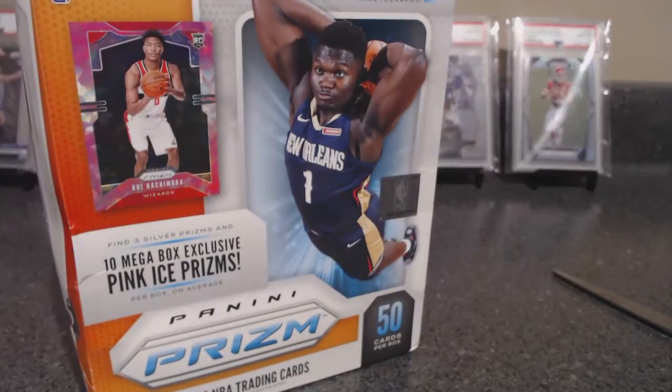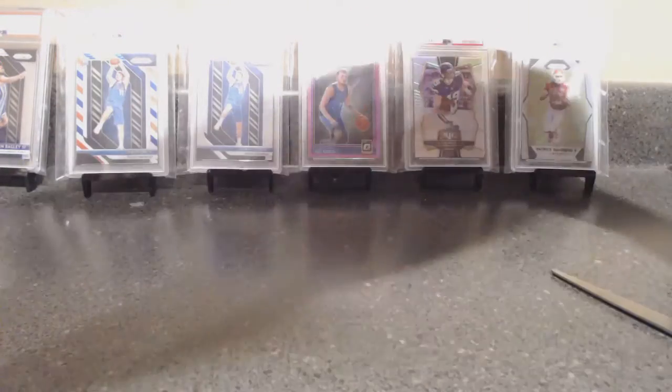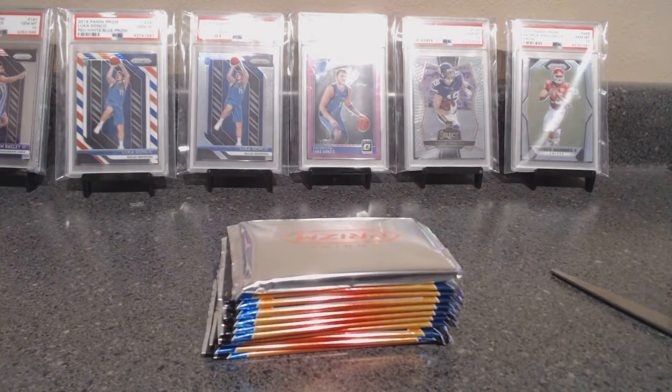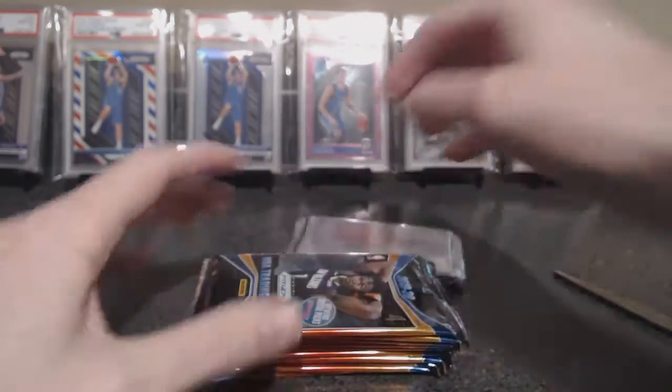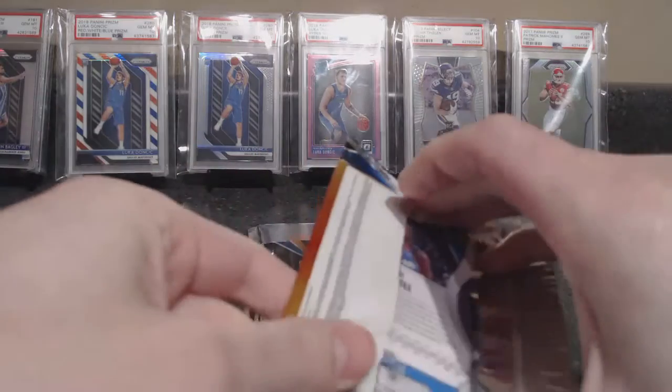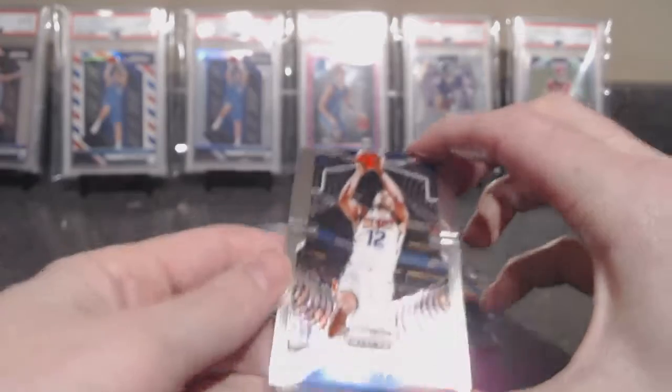All right, well what you probably came for — not my show and tell, but we're gonna rip into a retail $40 mega box that we could have sold for $100 on eBay. It hurts, but when you can rip it for base value, why not? The only thing mega about this is the size of the box. We'll save the pinks for the end. Going Zion or Ja hunting — what's helped keep this value going is Zion's back, and Ja has been absolutely crushing it.